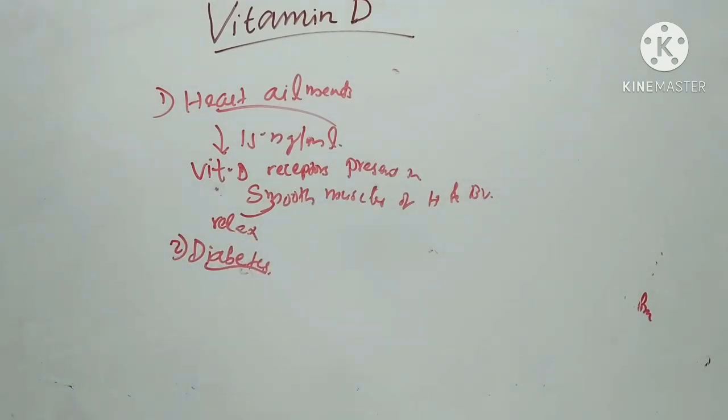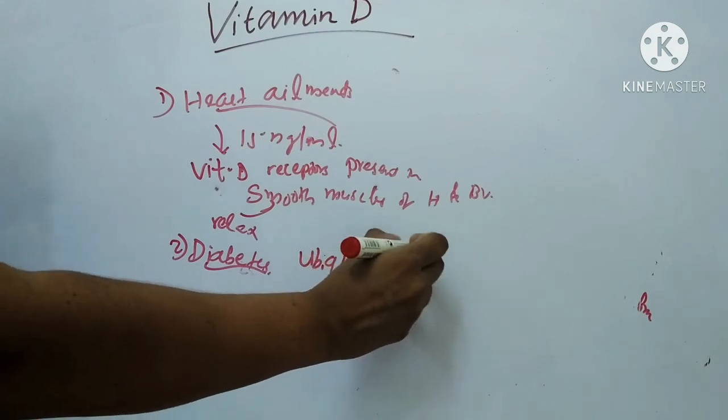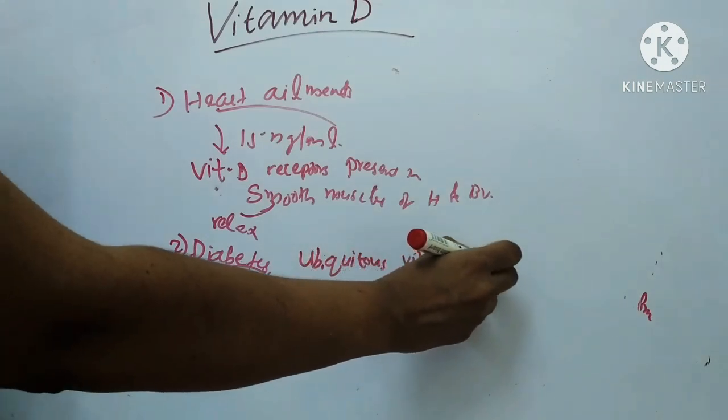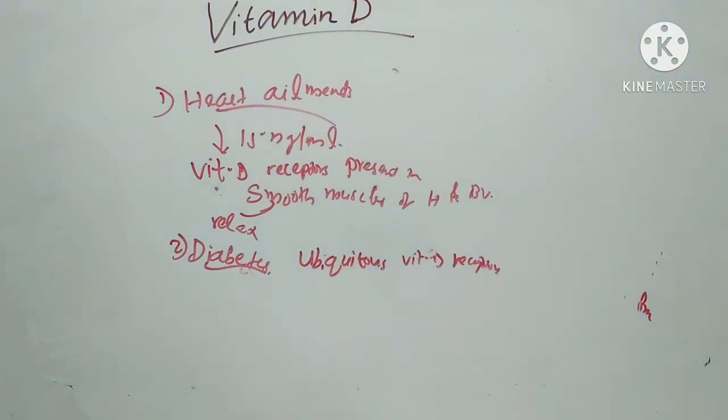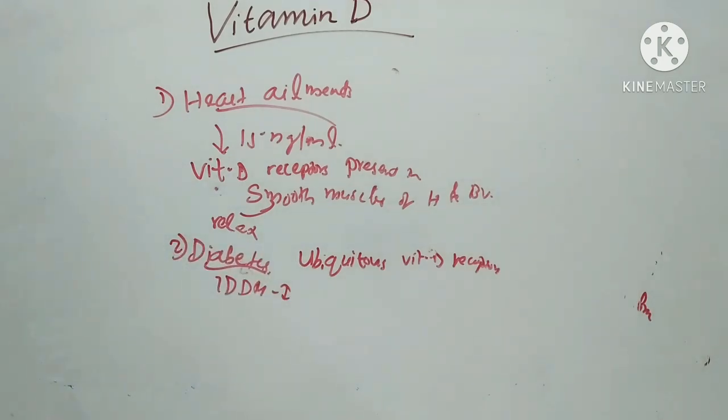Role of vitamin D in preventing diabetes: Ubiquitous vitamin D receptors are located in the beta cells of the islets of Langerhans of the pancreas. Insulin-dependent type 1 diabetes (IDDM) occurs commonly in areas which receive less sunlight. Vitamin D stimulates the release of insulin and the expression of insulin receptors. Low vitamin D levels may be a particular problem for children and teenagers in developing type 1 diabetes.